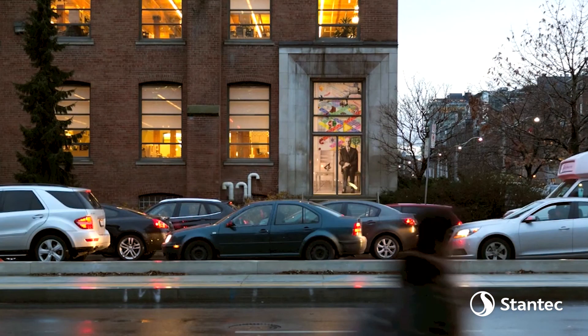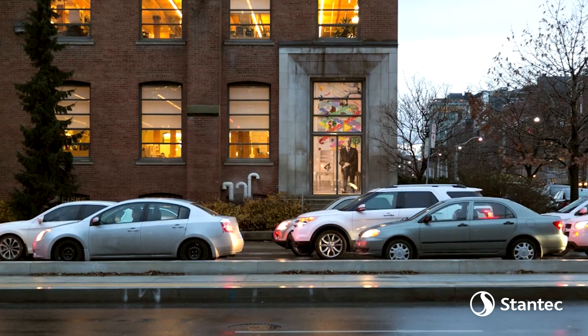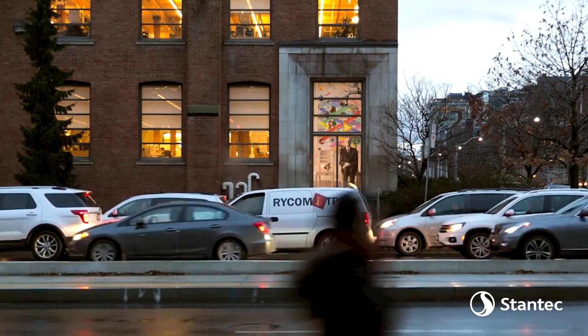This is a collaborative effort — this is something that involves more than just the team that we have within here, but really the community that we serve. It's a pretty visible commitment to design.